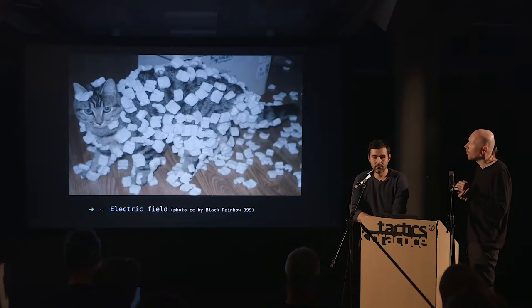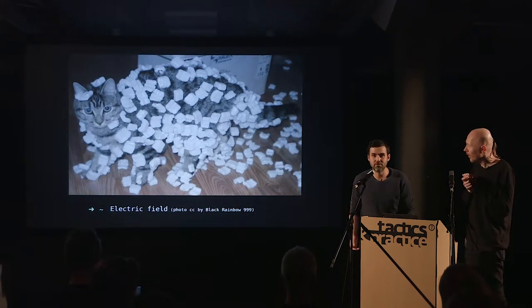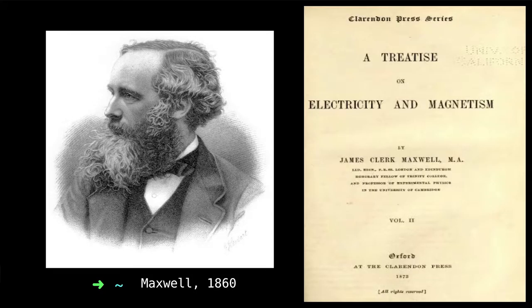Whatever image search you do on electrostatic and electromagnetic fields, you'll get these results. The electrostatic and magnetic fields are static fields — they're not changing. In the 19th century there was a lot of investigation into trying to understand what electricity and magnetism were and how they worked and interacted together.